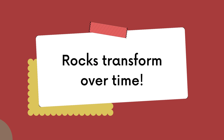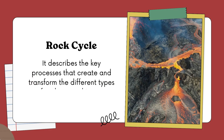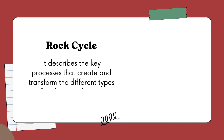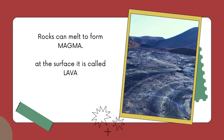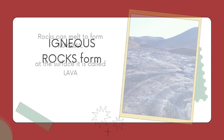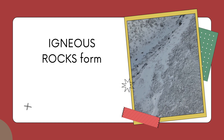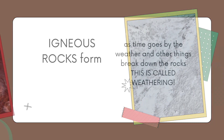The answer is rocks transform over time. Let's take a look at the rock cycle. The rock cycle describes how rocks are formed, how they're broken apart, and how they're formed again. The first type of rock is made from magma. Magma is rock that is melted, but once it gets to the surface it becomes lava. When the lava cools, it forms what is called an igneous rock.